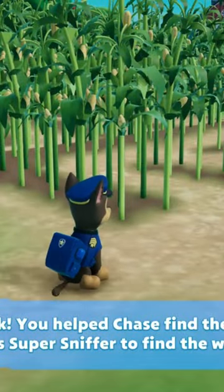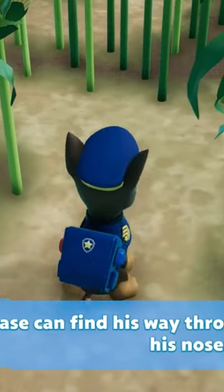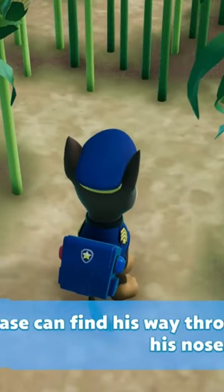Look, you helped Chase find the corn maze. He can use his super sniffer to find the way through the maze. To use Chase's super sniffer, alright, here we go! Chase can find his way through the maze using his nose.